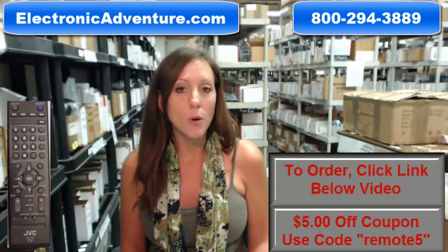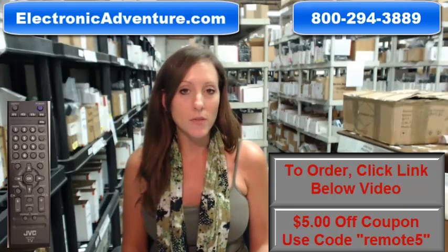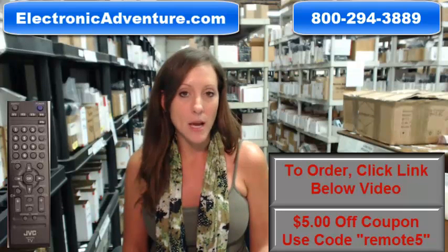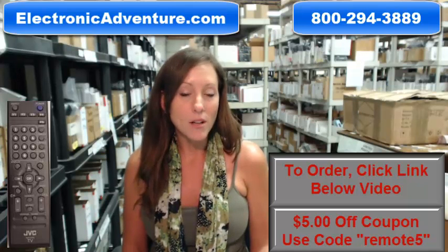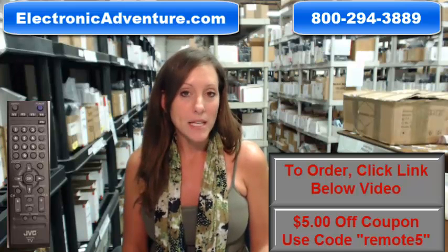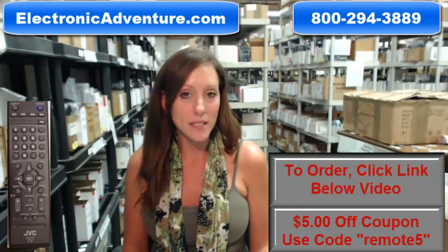We've been in business for over 20 years, and we want you to feel confident shopping with us every time. So we are committed to shipping your product out within 24–48 hours of receiving your order. And we also offer a no-questions-asked return policy — if at any point within 30 days you're not completely satisfied, you can just send it back for a refund.